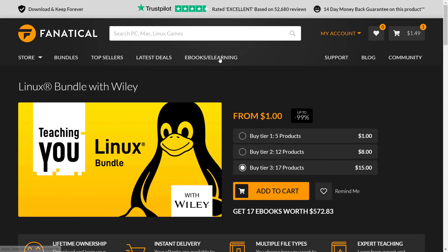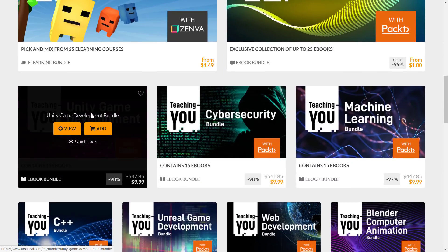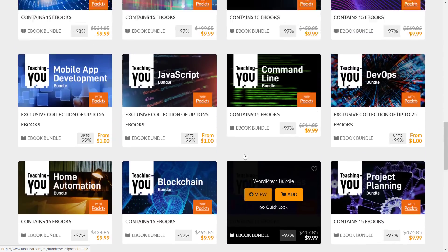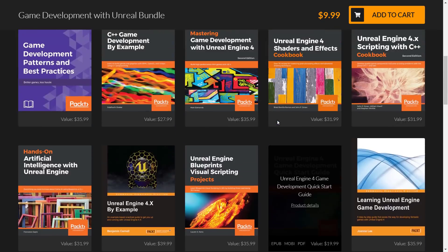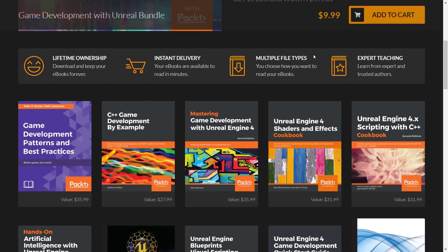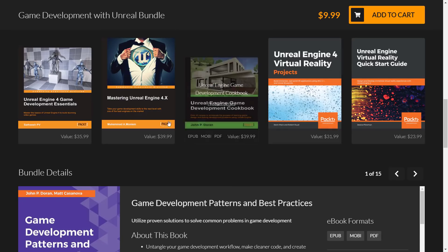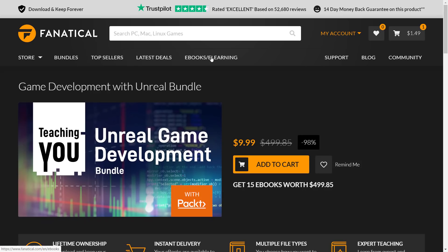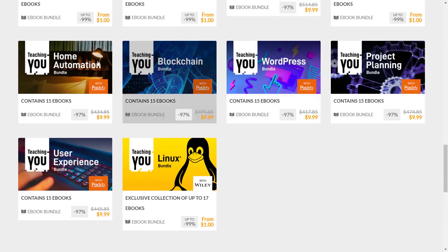Fanatical also has existing bundles around Packt books covering Python, Unity Game Development, Machine Learning, C++, Unreal Game Development, Blender, JavaScript, and more — and these are all still surprisingly available. They've been going on for months. For example, an Unreal Game Development bundle offers what they call $500 worth of books for $10. If there's a single book in there that's useful, you're basically getting everything else for free. The Packt books also have more file formats available.